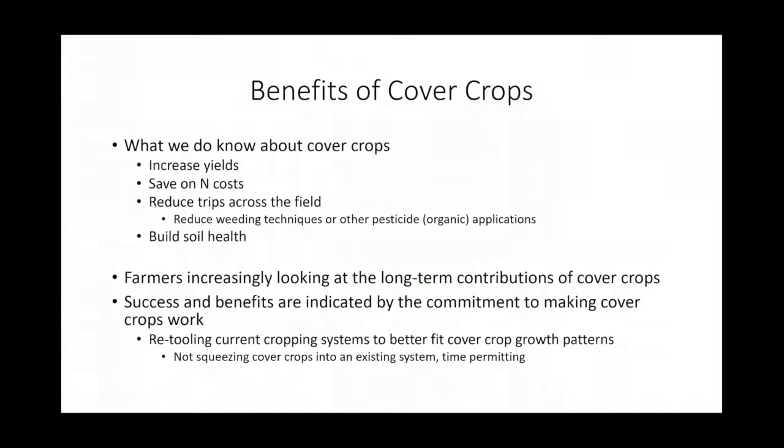Farmers are increasingly looking at long-term contributions of cover crops. A lot of times people get discouraged because they're thinking about what cover crops can do for them this season. But on a larger long-term scale, you really don't get to see the benefits for quite a few seasons — it can take up to five years before you start seeing some of these benefits. The success and benefits are indicated by the commitment to making cover crops work over the long term.